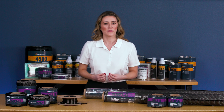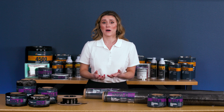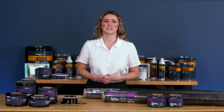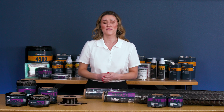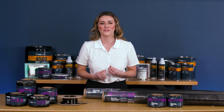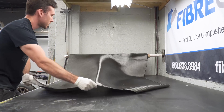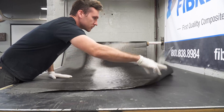The form of carbon fiber you select will depend upon the various factors of your application. At Fiberglast, we take great measure to ensure that all our carbon fiber reinforcements meet our first quality commitment, so you can expect the same properties and handling characteristics every time you order from us.